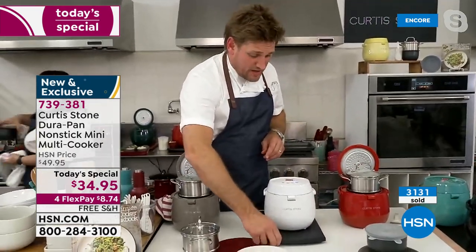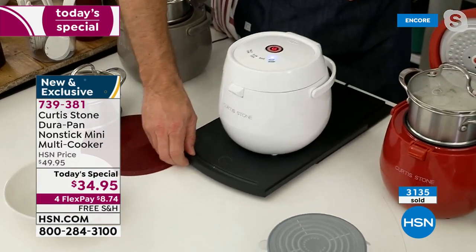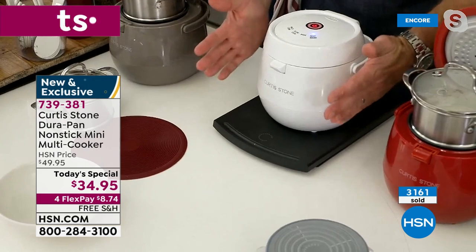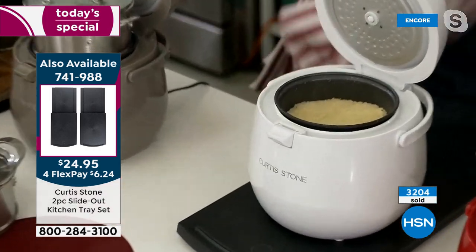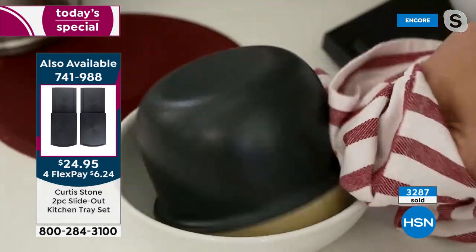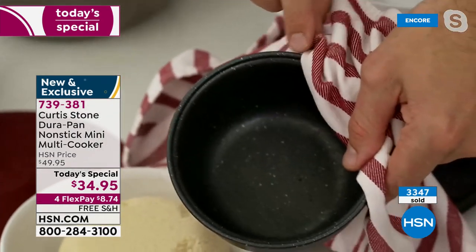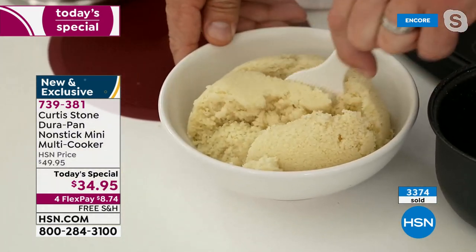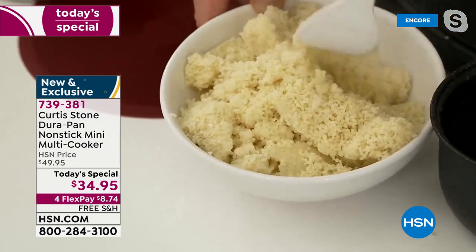I've got my little two-piece slide-out tray again. These will not last — we only have 1,500 of them. By the way, you can put your toaster on it, your coffee maker on it — it's a really wonderful little tool. Now it's on keep warm and look — we've got gorgeous couscous. You just take it out, turn it over, lift the bowl off, and the cleanup is non-existent. Whether it's rice or couscous or farro, you'll be cooking all this beautiful stuff.